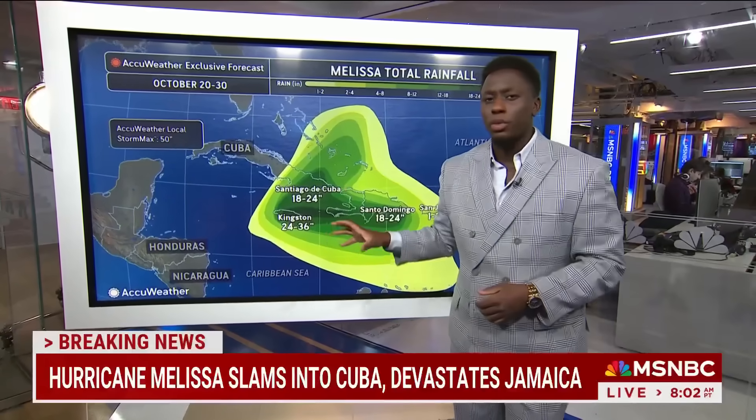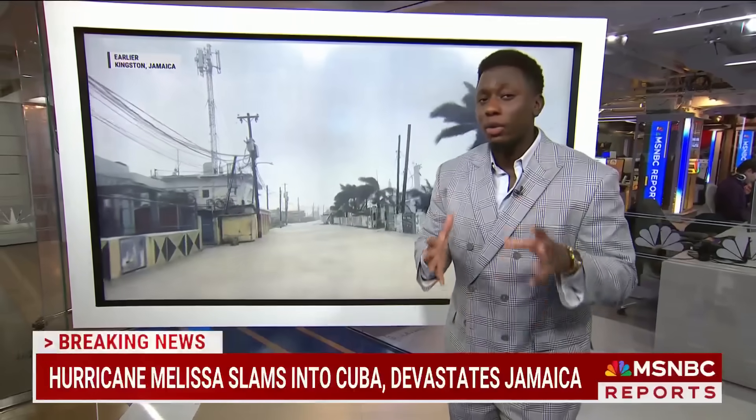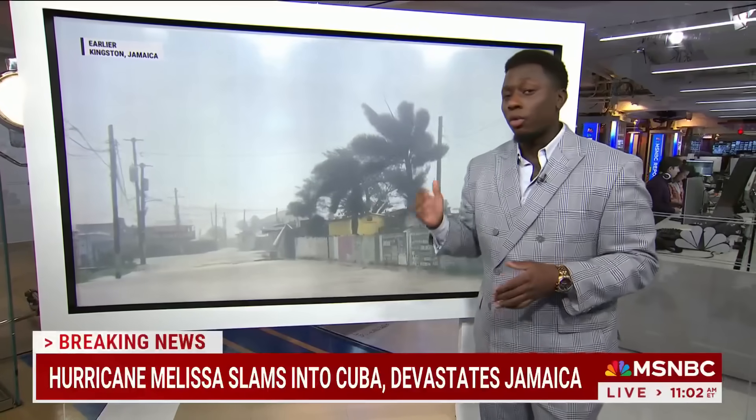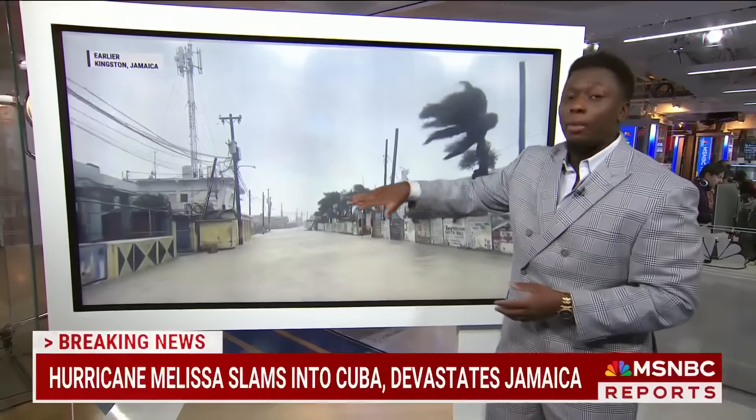We're definitely not out of the woods when it comes to risk. I want to take a look at what this storm has done to Jamaica — this is the reality on the ground. When we talk about things like 40 inches of rain or 15 feet of storm surge, it effectively turns entire streets into rivers. This was earlier today in Kingston, Jamaica, and this isn't even the part of Jamaica that saw the storm's landfall. It's probably going to take weeks just to assess all the damage throughout the island, and we could see places uninhabitable for months, maybe even years. This long recovery effort is just starting now.